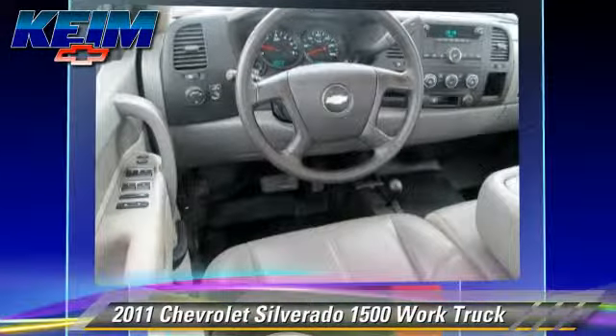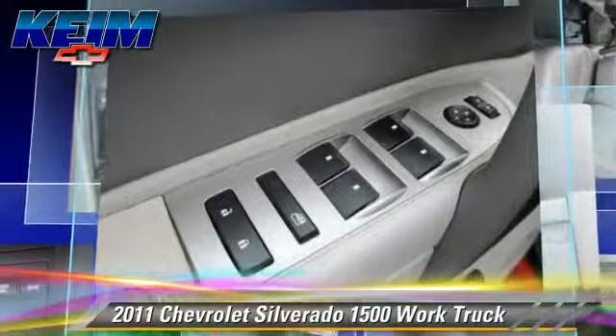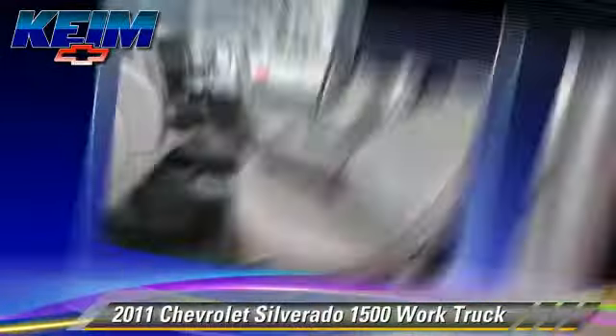Comfort and convenience features include air conditioning, power steering, and power windows. Give us a call to schedule your test drive today.